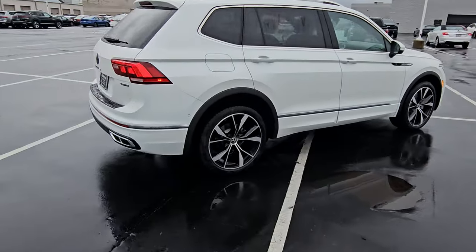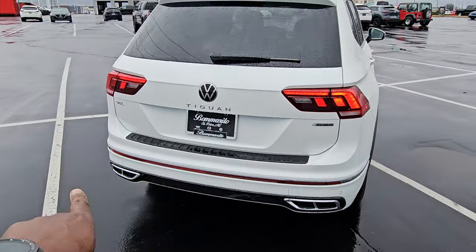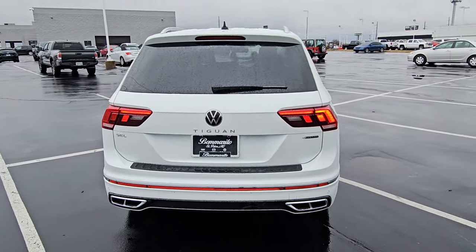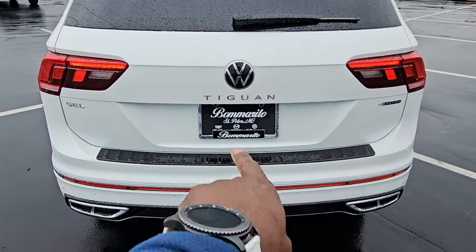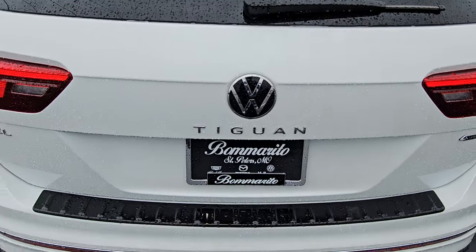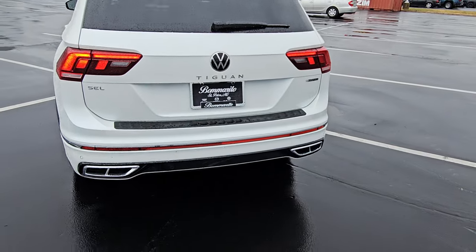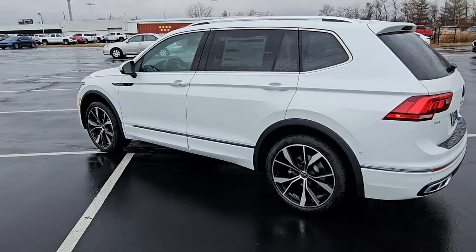LED taillights as well. That body colored paint goes into the back bumper where you have integrated faux quad exhaust tips on the back here — they're just for looks. This one also has a black bumper dealer hood to protect against scuffs. Tiguan nameplate right here, right below the VW logo. It says SEL off to the left and 4Motion off to the right — that's how you know it's all-wheel drive. Panoramic sunroof is standard on this car.